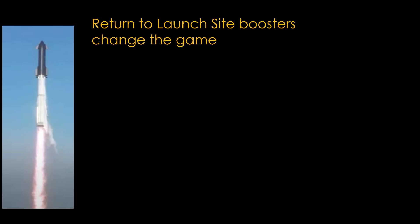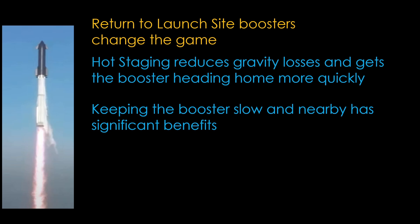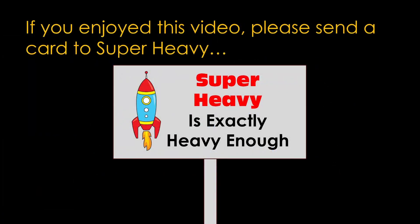Starship is a rocket like no other because it only does return to launch site, and that changes the rules of the game. Hot staging reduces gravity losses and gets the booster heading home more quickly. Keeping the booster slow and nearby has significant benefits as it reduces the cost of the boost back burn. Starship is a high delta-V vehicle with just enough booster to make things work.